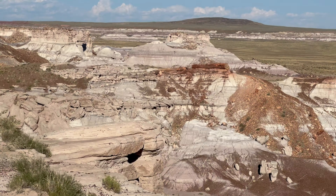Next up is Newspaper Rock, a historic site featuring over 650 petroglyphs carved by indigenous people around 2,000 years ago. These ancient rock carvings offer a glimpse into the lives of the people who once inhabited this region, depicting animals, people,